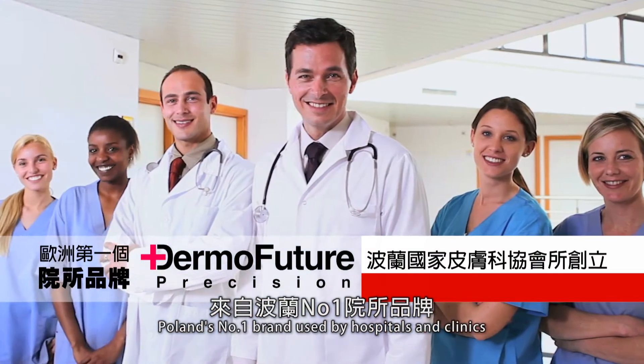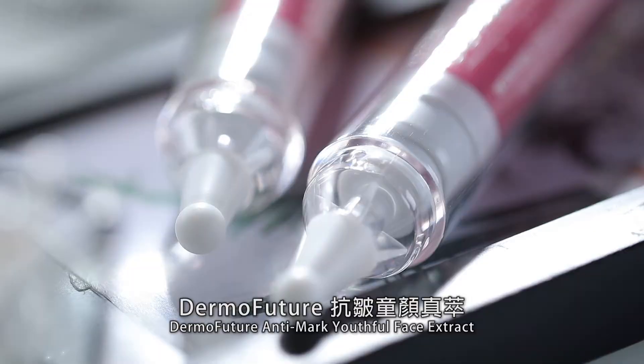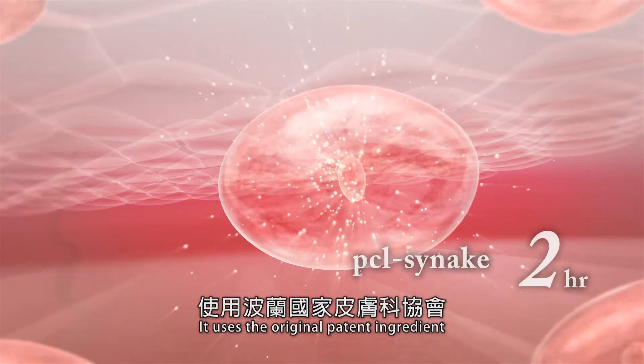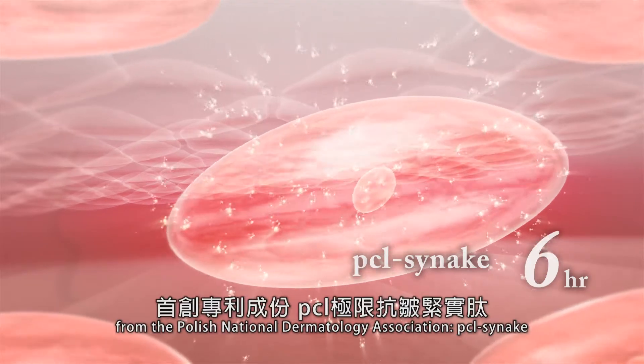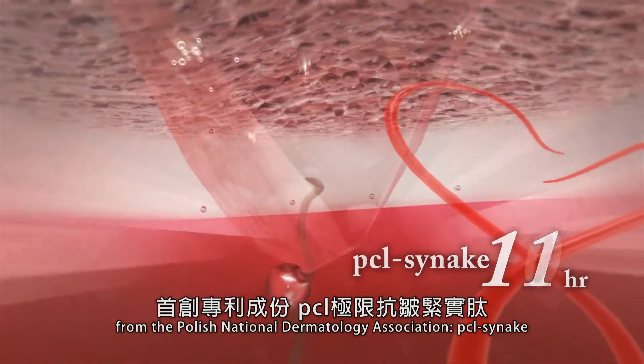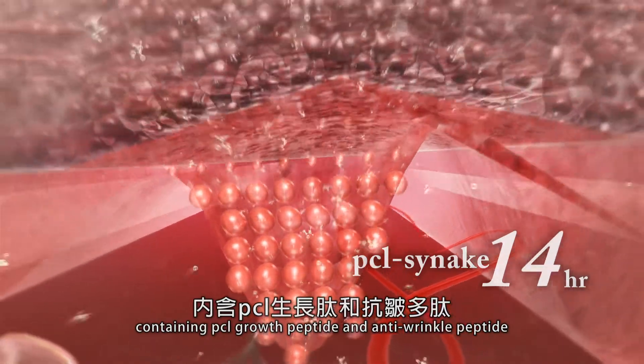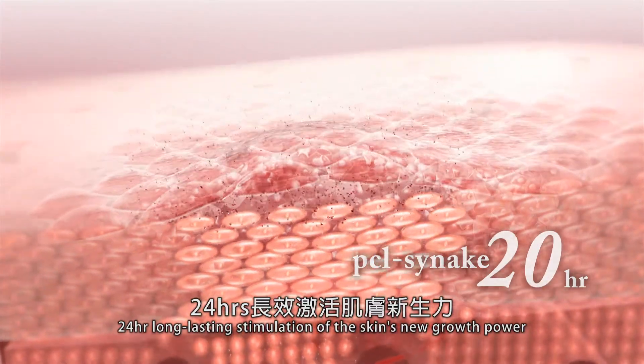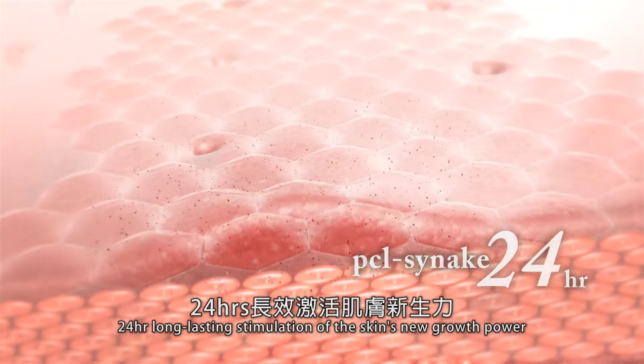Poland's number one brand used by hospitals and clinics — Dermofuture Anti-Mark Youthful Face Extract. It uses the original patented ingredient from the Polish National Dermatology Association, PCL Sineg, containing PCL growth peptide and anti-wrinkle peptide, for 24-hour long-lasting stimulation of the skin's new growth power.